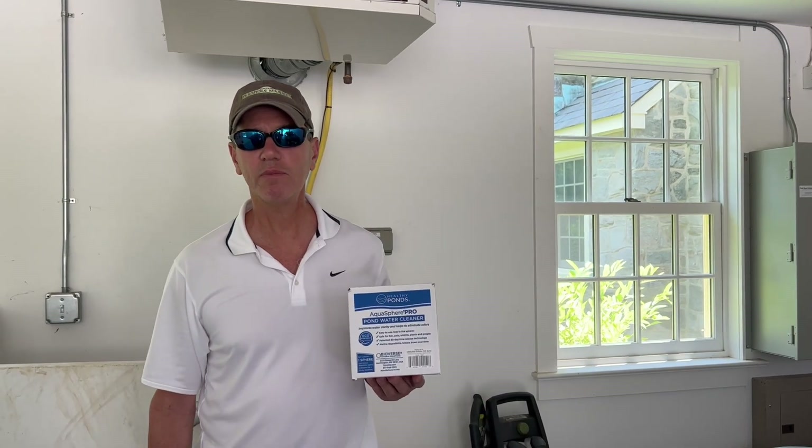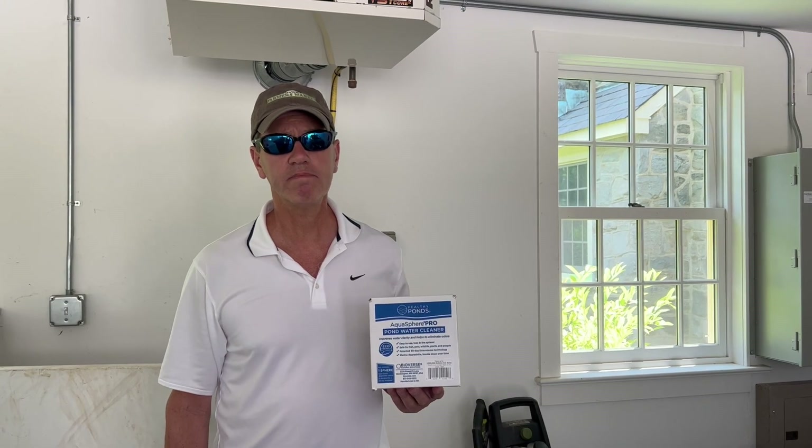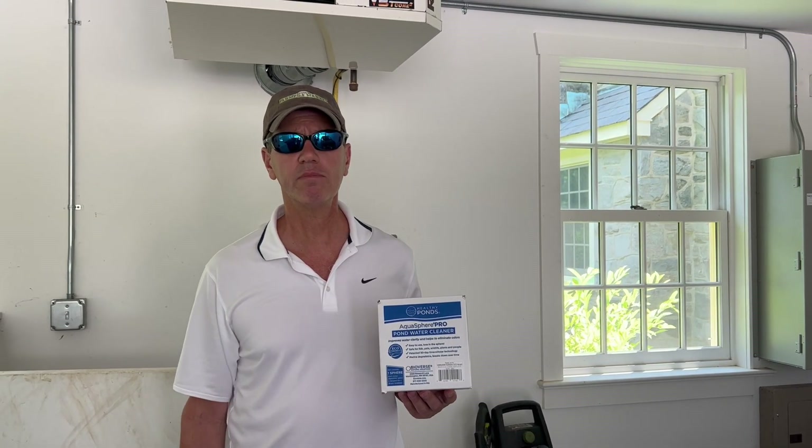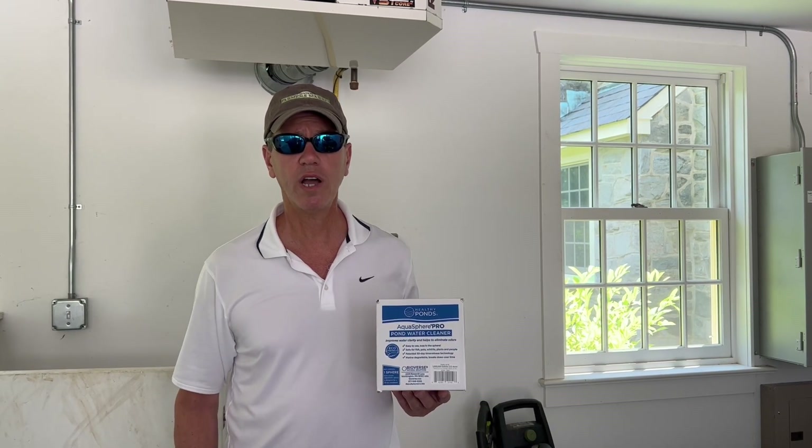J.E. Fishman, Backyard Stewardship. Today I'm going to do some pond treatment. We've got this beneficial bacteria that we get from one of the many companies that do this, and there are two kinds of it.